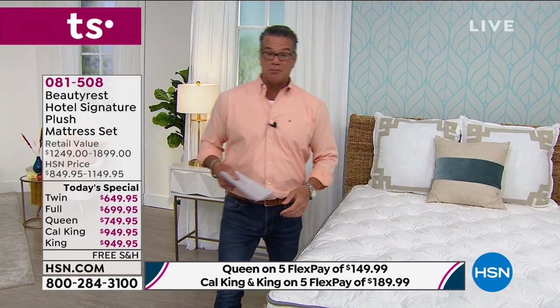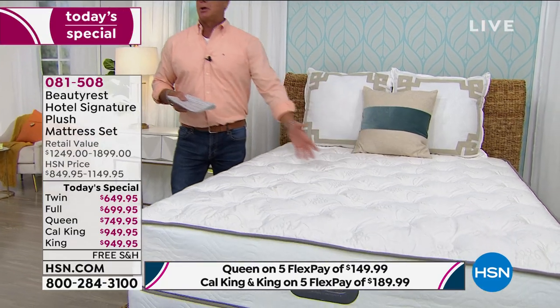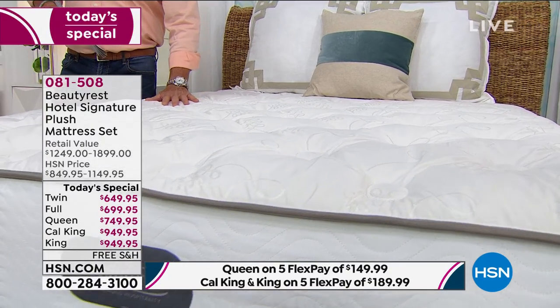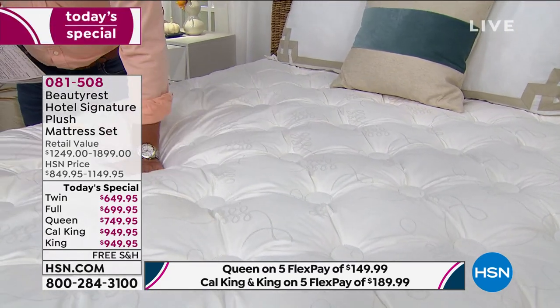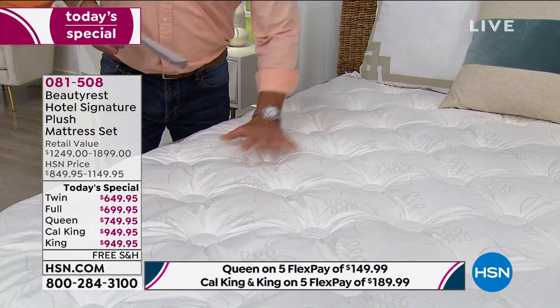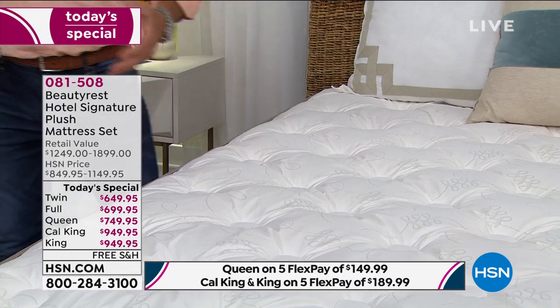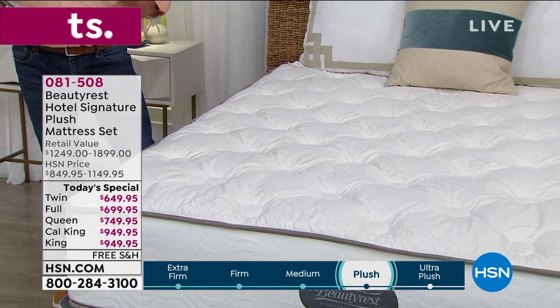I would not do that wine glass test at home because if you spill the wine on your mattress, that's not a good thing. But we wanted to prove a point. A lot of us, especially with what we're going through today, have different schedules — some people are working from home. You don't want to disturb your partner when you get up, and you won't with this mattress. You can see by my hand how soft this is — I'm putting maybe 30 or 40 pounds of pressure on here. I weigh 225 pounds. It will automatically adjust to me.